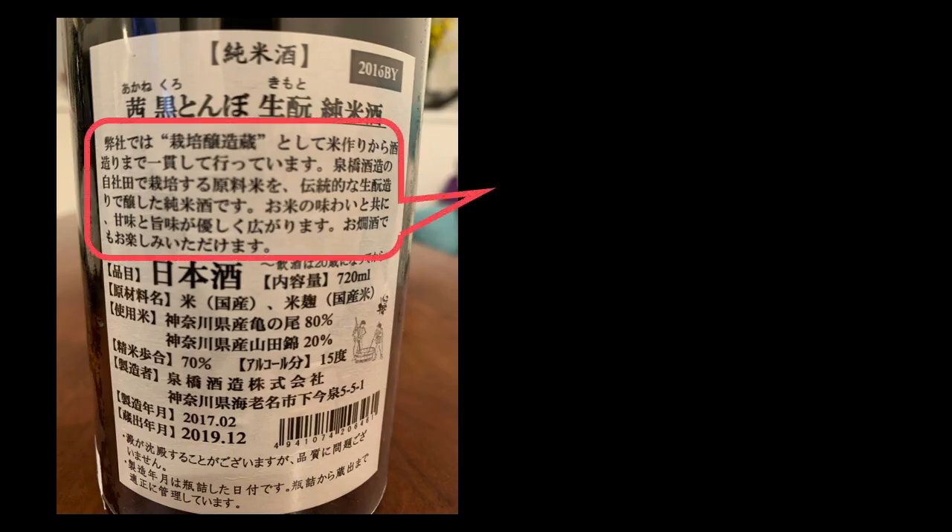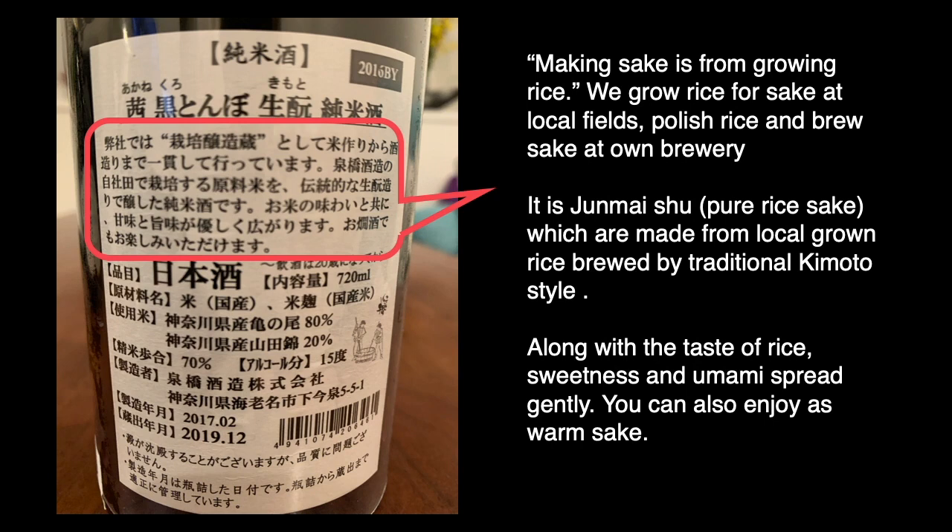This part is a message from the brewery: 'Making sake starts from growing rice. We grow rice for sake at a local field, polish the rice, and brew sake at our own brewery. It is a Junmaishu — pure rice sake — made from locally grown rice brewed by traditional kimoto style. Along with the taste of rice, sweetness and umami spread gently.'